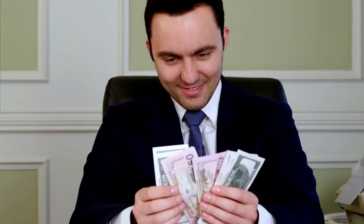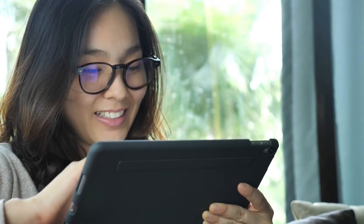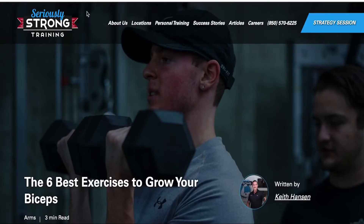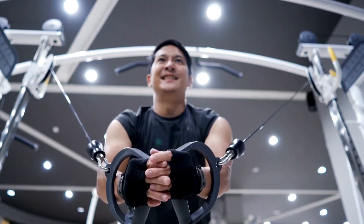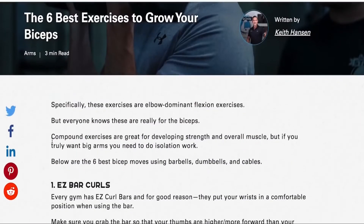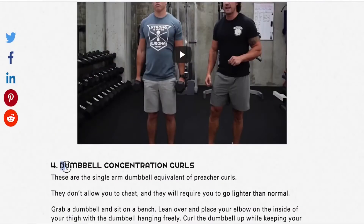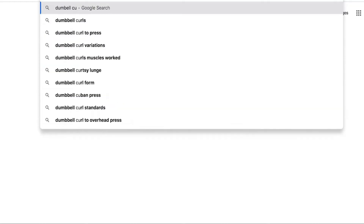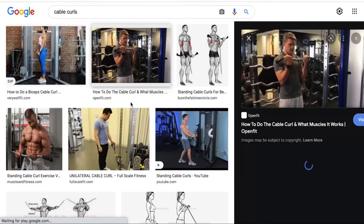The first thing to do is pick a niche — I've already chosen fitness. The second step is to find an article that gives us content for the Shorts video. I looked up 'best six exercises to grow your biceps,' which is a very popular search term. Scrolling down, there are six different moves: easy bar curls, preacher curls, dumbbell curls, concentration curls, and rope curls. I searched up dumbbell curls and found images I could download to my computer.